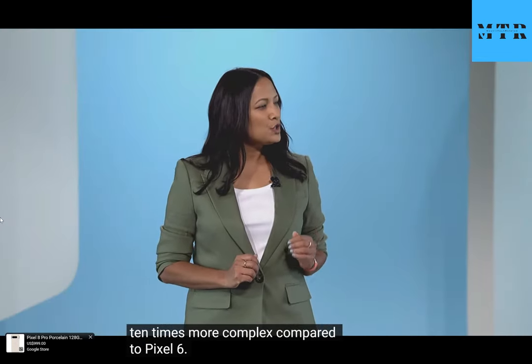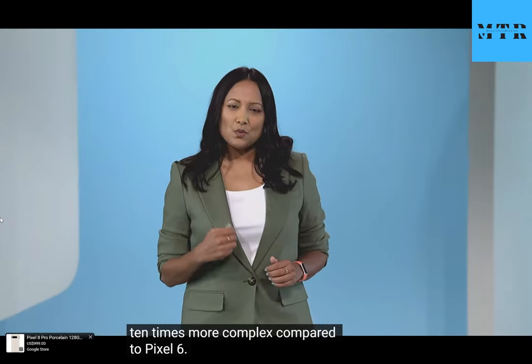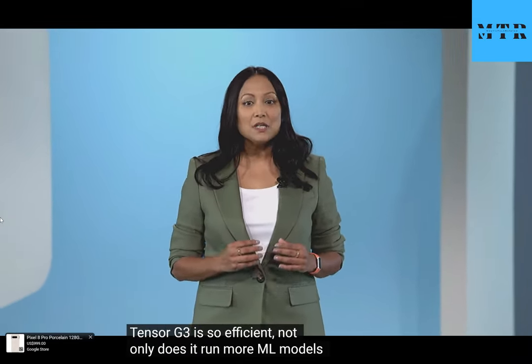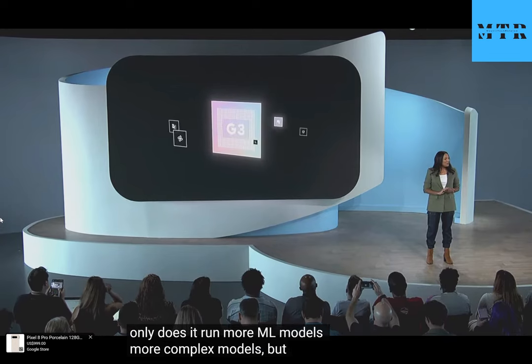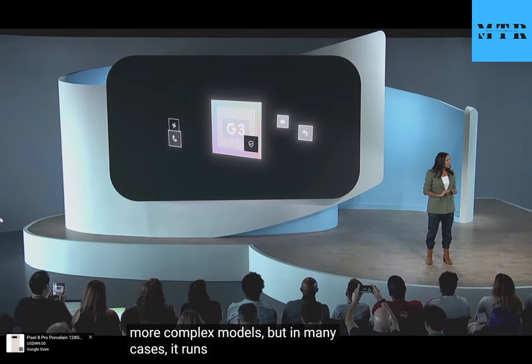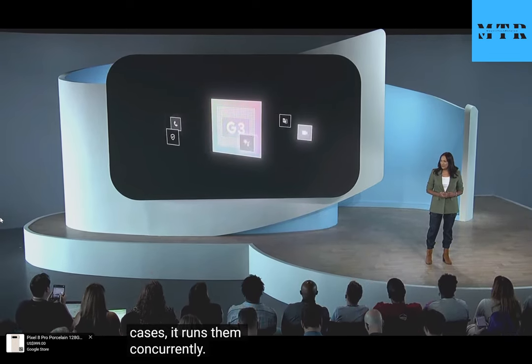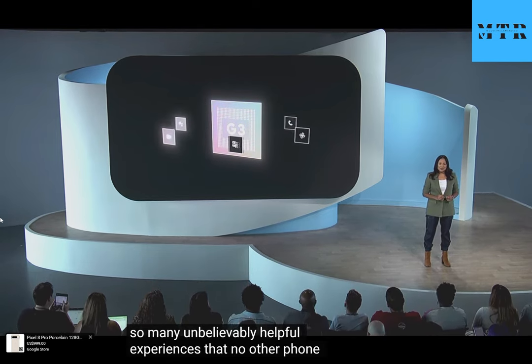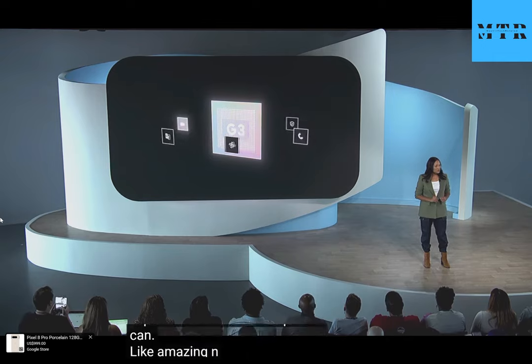The heaviest model in Pixel 8 is 10 times more complex compared to Pixel 6. Tensor G3 is so efficient — not only does it run more ML models, more complex models, but in many cases it runs them concurrently. Which is why Pixel can deliver so many unbelievably helpful experiences that no other phone can, like amazing new Pixel camera capabilities, which you'll see in just a bit.